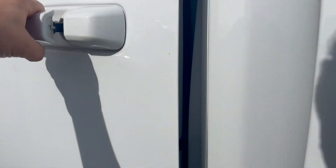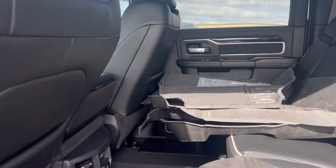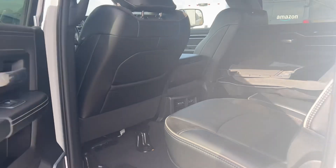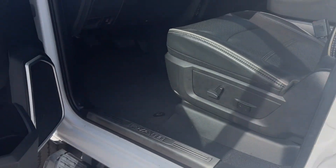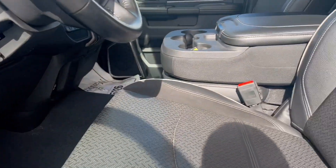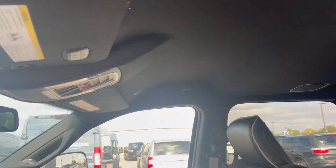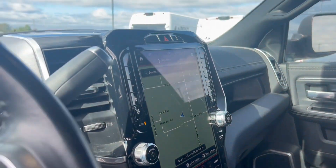Driver's side is in excellent condition. Back seats are in good condition — it does have the all-weather floor mats. Driver's side, again, good condition. We have not cleaned or serviced this truck yet; this is exactly how it came in to us.